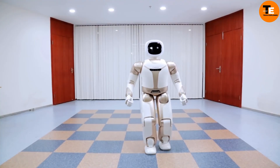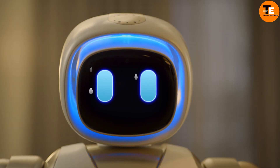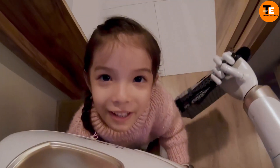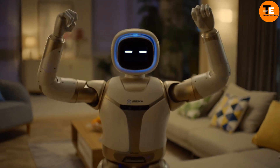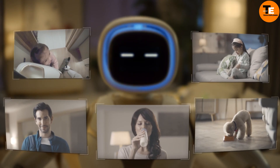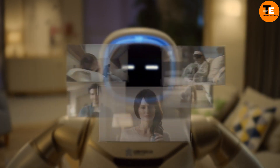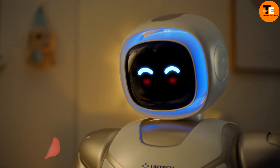Walker, crafted by the Chinese firm Optec Robotics, emerged at CES in 2018 and 2019. It's a humanoid robot aimed at being a friendly companion in our daily lives. While some might find the idea of living alongside robots daunting, Walker offers an intriguing glimpse into this future.